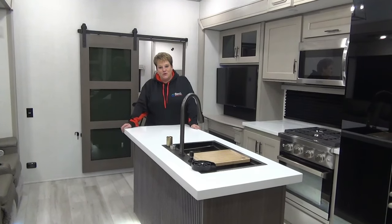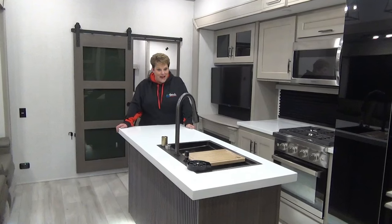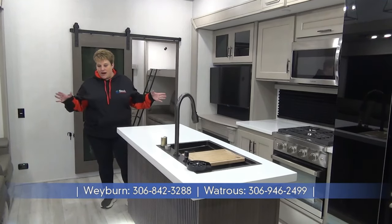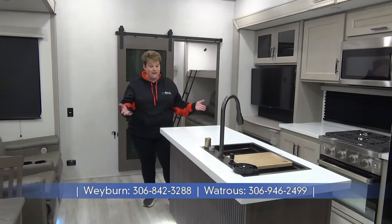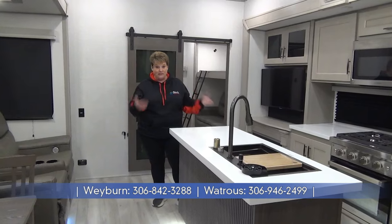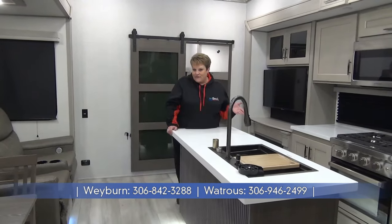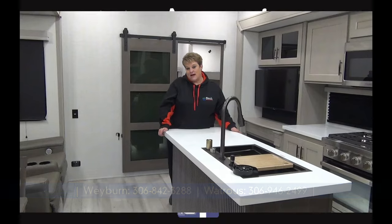I've enjoyed taking you along this tour of the 2024 Influence 3704BH, all new from Grand Design. Again, 101 inch wide body, extra insulation. It's got the rail tight system underneath where it is completely sealed up right to the outer outriggers. Pretty much every feature and construction quality that you're going to find in a Solitude, just in a more attractive price range for you, the buyer. Give us a shout — Minard's Leisure World, Weyburn and Watchers, Saskatchewan.